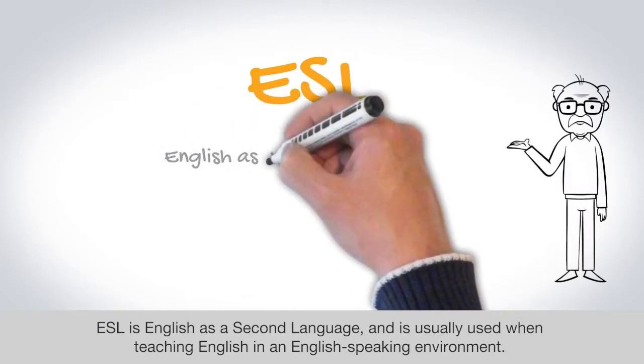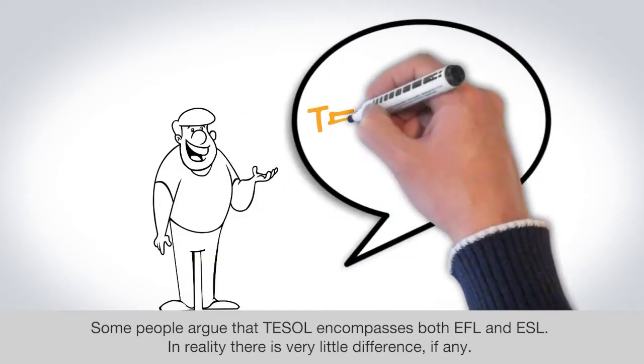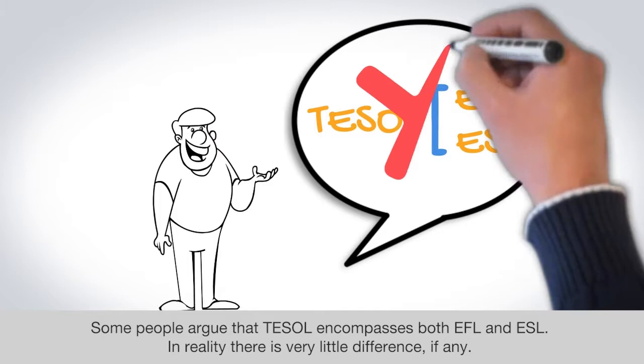ESL is English as a second language and is usually used when teaching English in an English-speaking environment. Some people argue that TESOL encompasses both EFL and ESL. In reality, there is very little difference, if any.